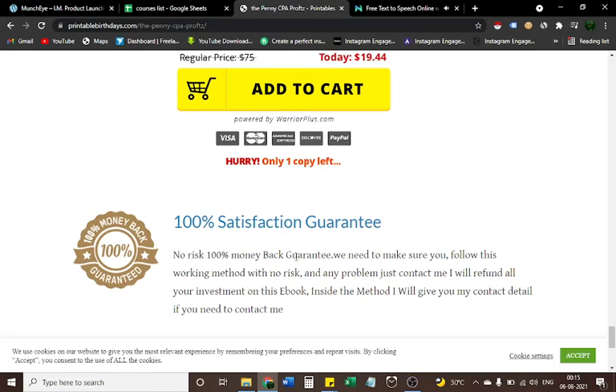One hundred percent satisfaction guarantee — no risk, 100% money-back guarantee. We need to make sure you follow this working method with no risk. If you have any problem, just contact me and I will refund all your investment. Inside the method I will give you my contact details to make sure you can reach me. Thanks for watching.